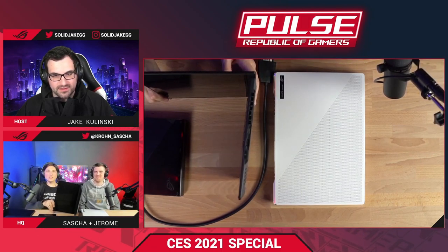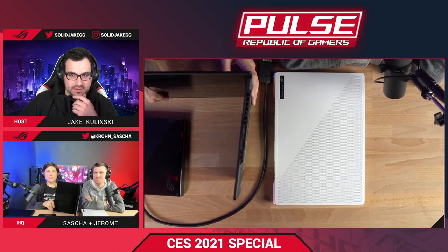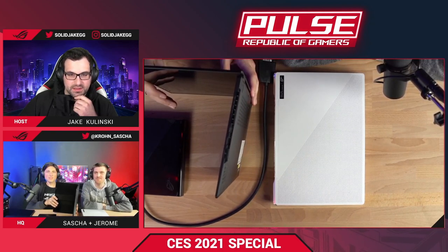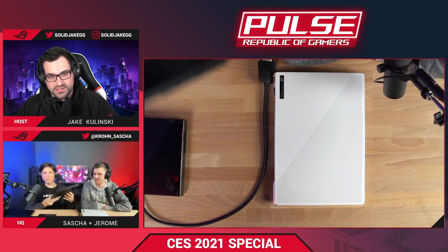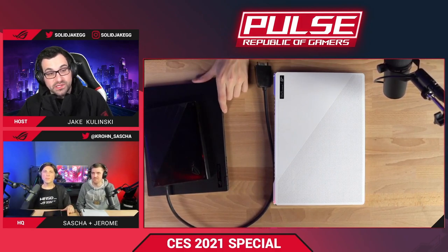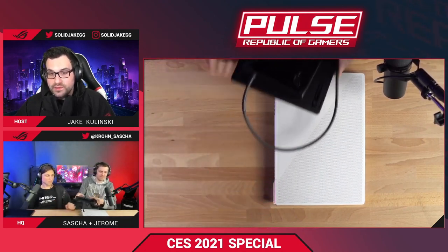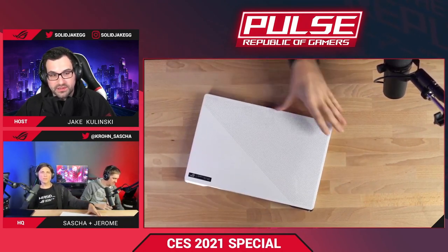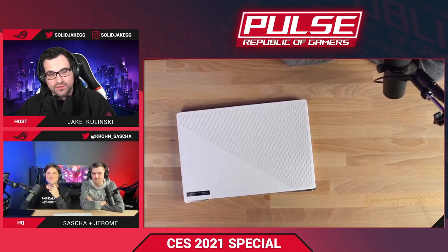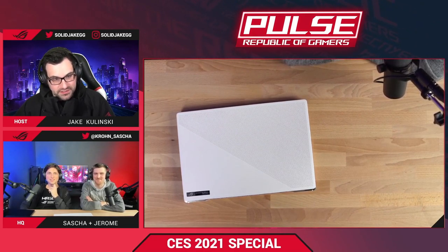From the side angle you can really see how slim the Flow X13 is — really, really crazy slim. ROG Pulse is a weekly podcast that does in-depth discussions about devices. They'll be doing a full episode on the Flow X13 in a few weeks — covering every detail and eventually tearing one down to see how it's put together.